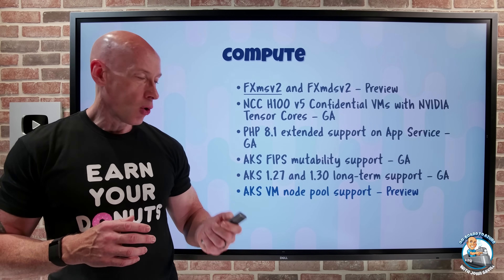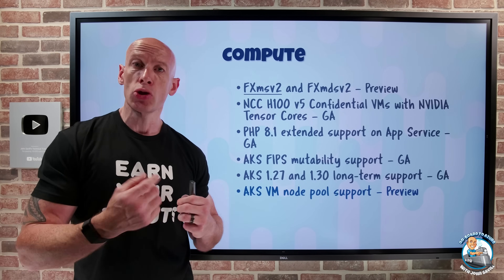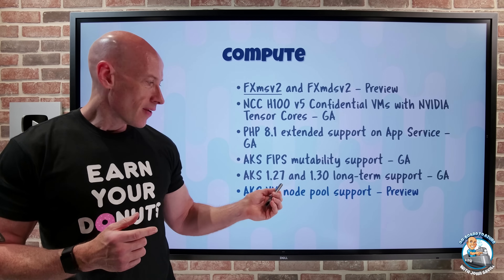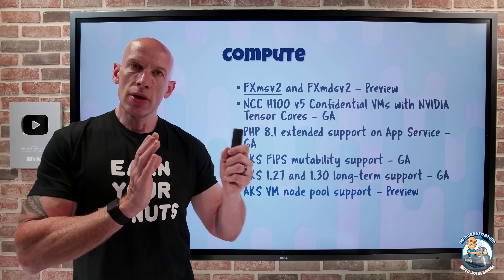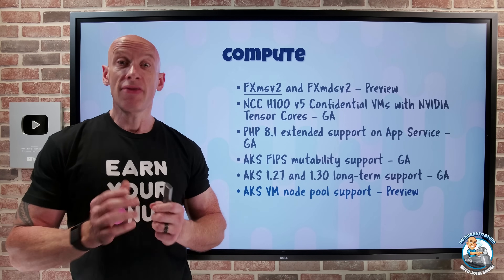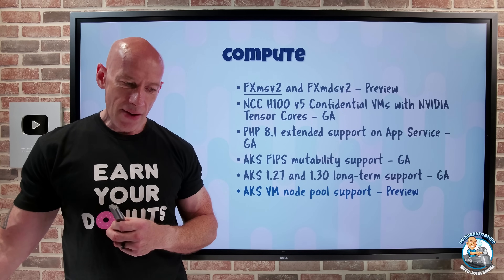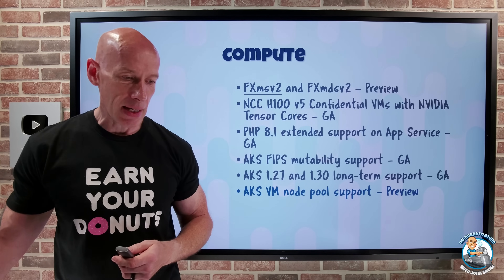AKS VM node pool support is now in preview. Ordinarily, node pools in AKS use a virtual machine scale set, so all nodes follow the same SKU and size configuration. With VM node pools, you can now mix different VM types within the same family — different sizes within the same VM family — giving more flexibility where workloads have different requirements without requiring all VMs to be exactly the same size.